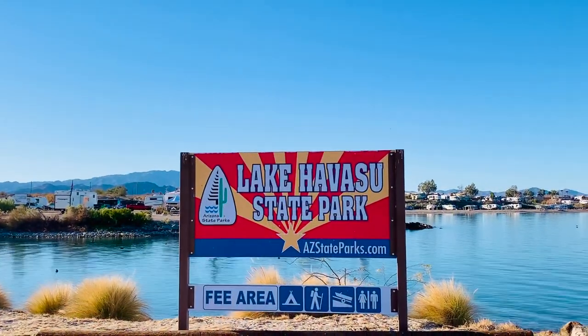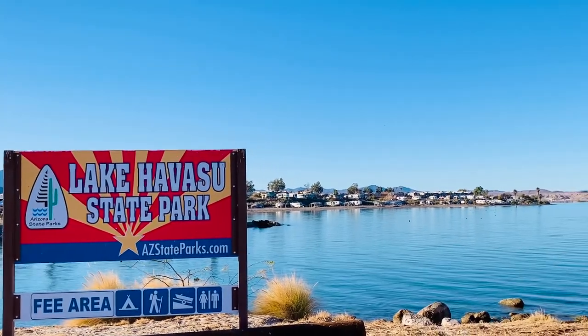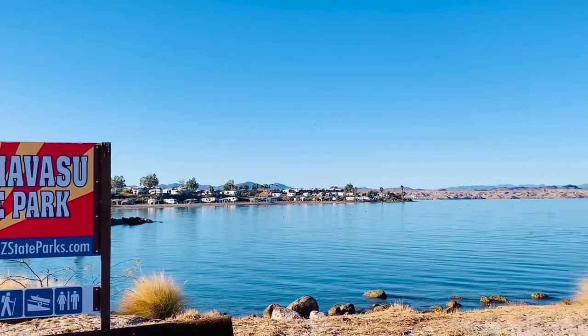Lake Havasu State Park is the place to go for camping, swimming, fishing, hiking and more in a sunny and beautiful Arizona nature setting.